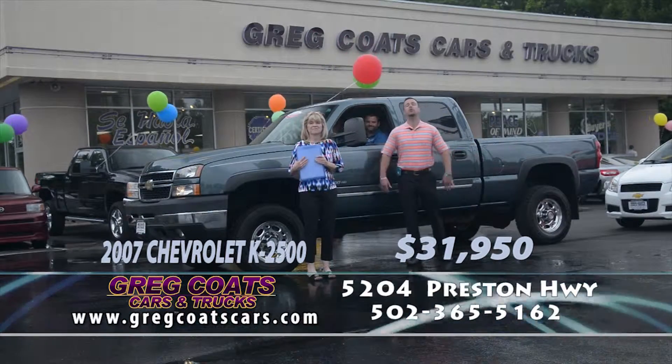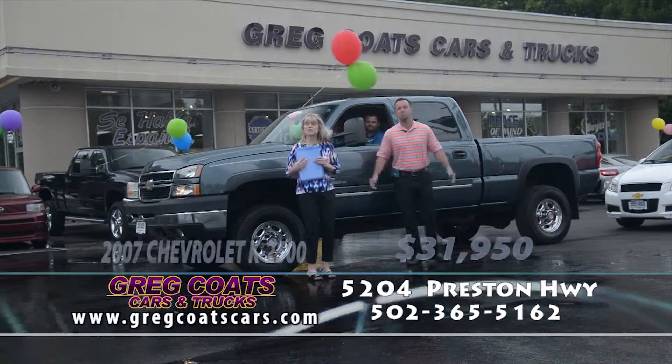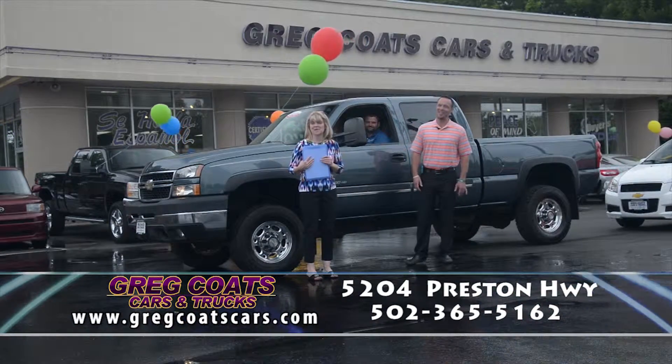If you didn't see someone on our show that you'd like, give us a call at 968-2201. And remember, Greg Coats Cars — you can afford it. Yes, you can. At Greg Coats Cars and Trucks. Give me five, Mama Coats.